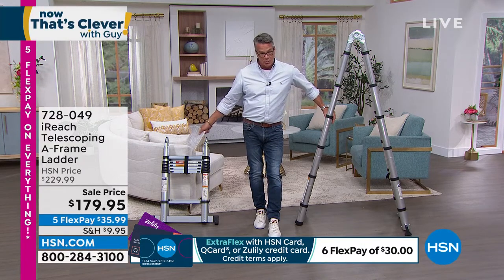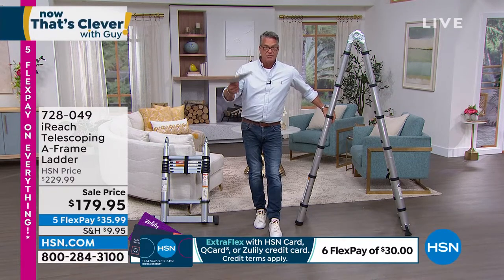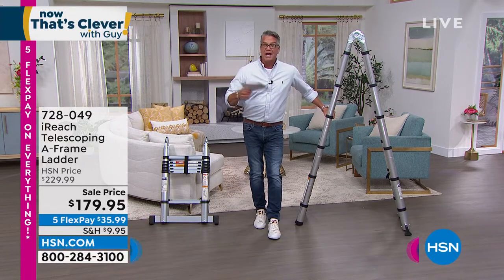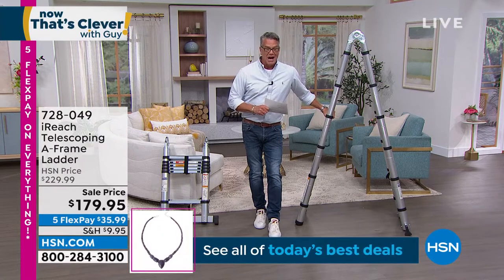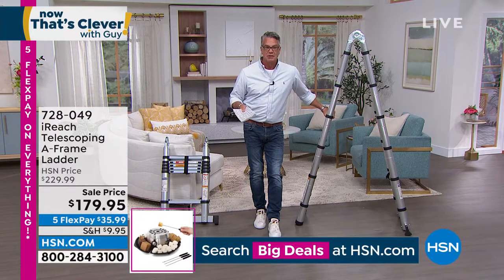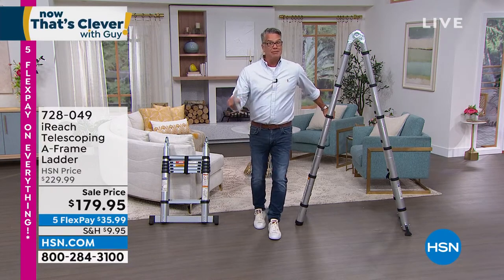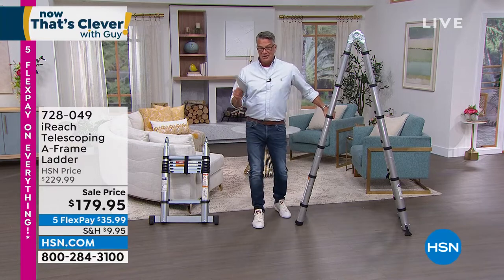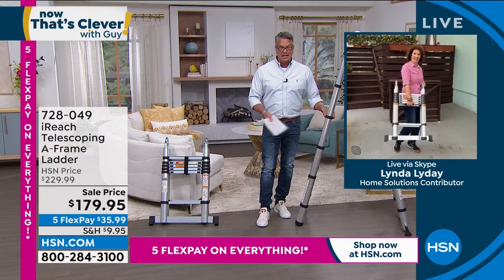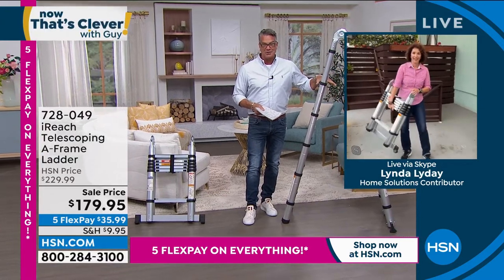It's a safe ladder. We've dropped the price from two hundred twenty-nine down to one hundred seventy-nine — fifty dollars off — and they dropped the shipping and handling to 9.95. We have about four hundred thirty remaining and they are going quickly. Here's Linda Lide to take you on a tour and show you just how super cool it is. Whether it's a Mother's Day gift, a Father's Day gift, or just a gift for yourself, I adore the iReach ladders — they're brilliant.